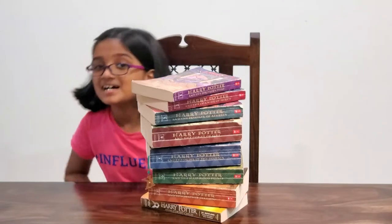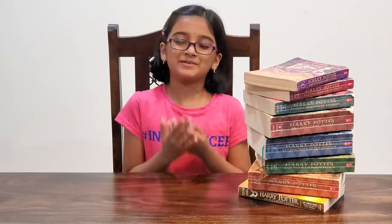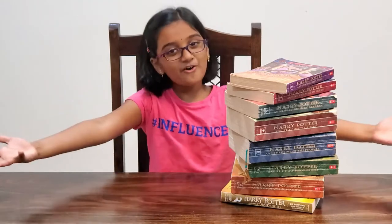Here I am, a big Potterhead. These are my most treasured Harry Potter books that were read by my mom and passed down to me. I've read these books so many times. There are times when my mom has hidden these books and put them in the loft so that I can pick other books to read. I'm sure there are several other Potterheads out there like me — this is for you all!